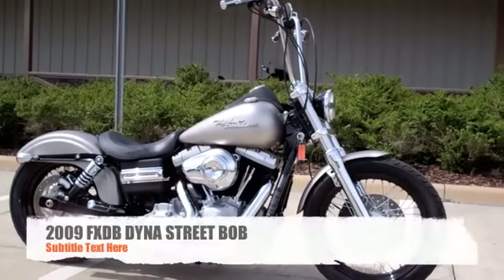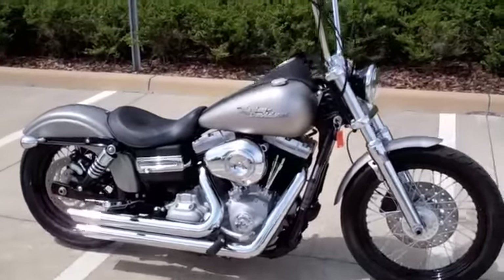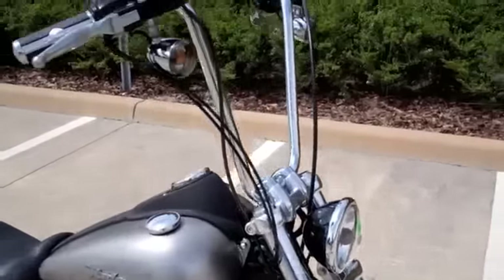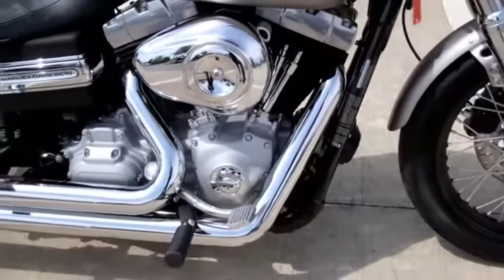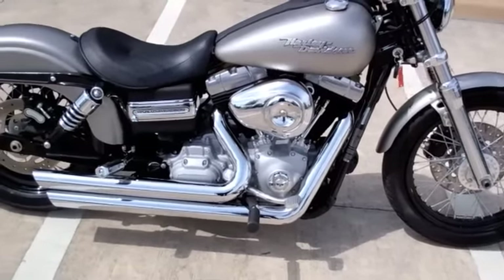Here we have a beautiful 2009 Harley-Davidson Dyna Street Bob in Pewter Denim with only 5,500 miles. This bike has the great looks of a old school bobber with modern technology, powered by a rubber-mounted 96 cubic inch 1584cc engine with a six-speed Cruise Drive transmission.